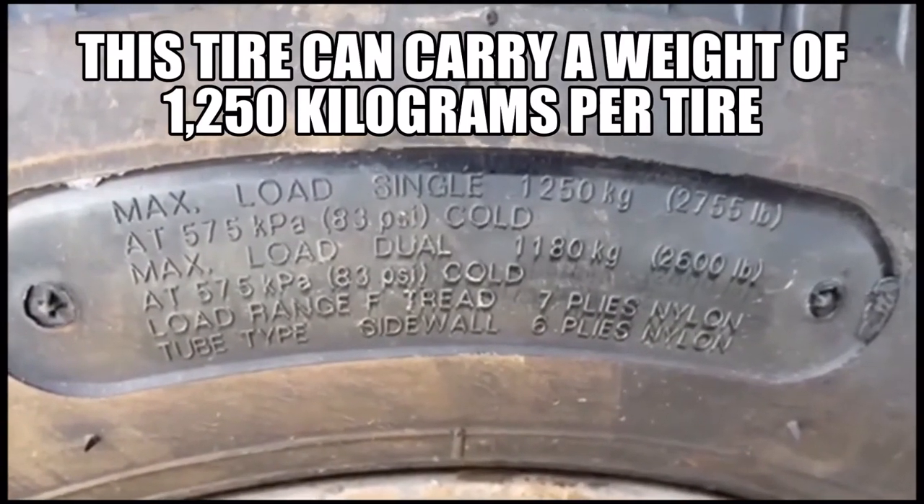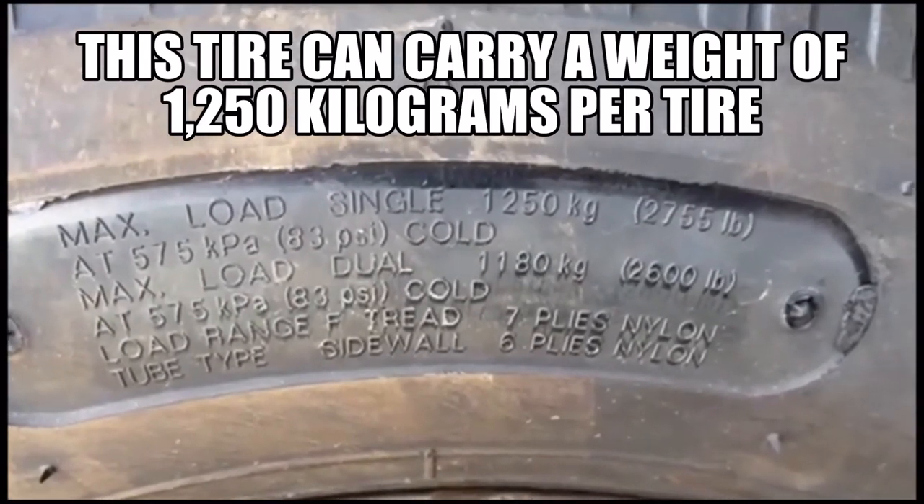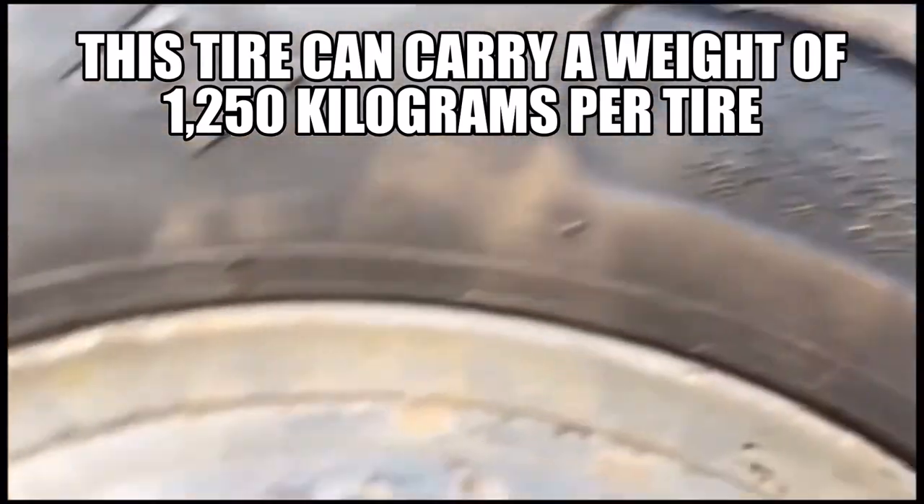If you look closely at the tech spec, this tire can carry a maximum load at single fitment of 1250 kilos at 83 psi. Now let's look at the other example.